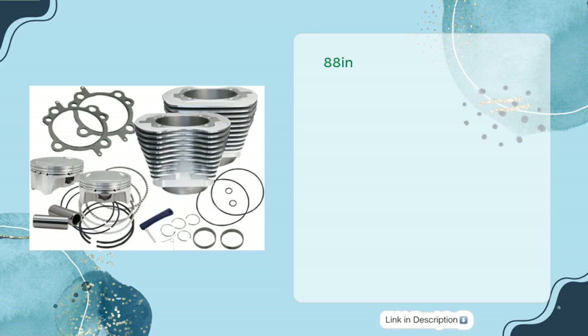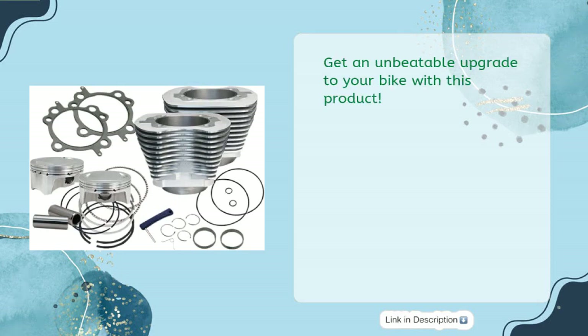88-cubic-inch engines are boosted to 100 cubic inches, and 96- and 103-cubic-inch engines are boosted to 110 cubic inches. Get an unbeatable upgrade to your bike with this product.